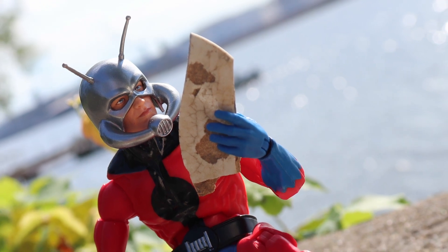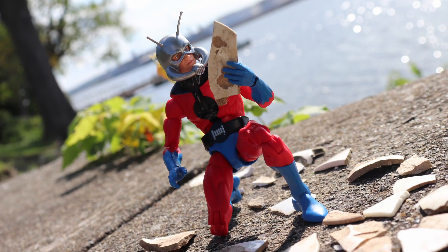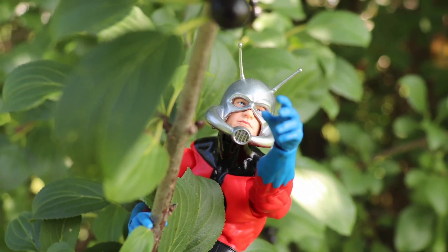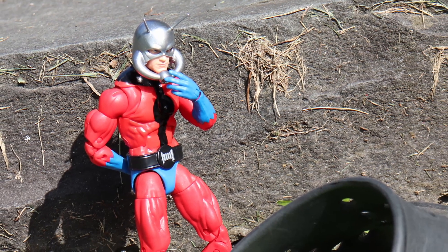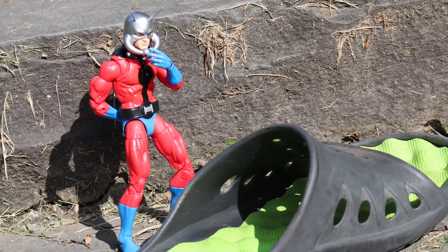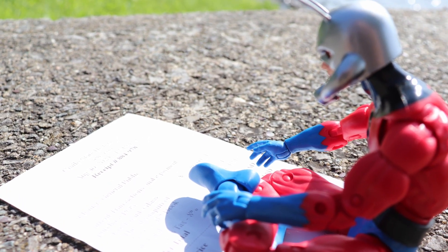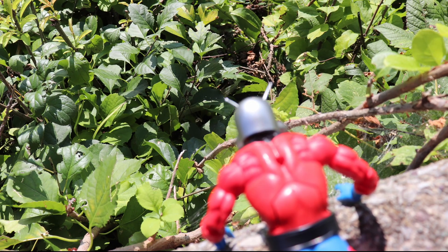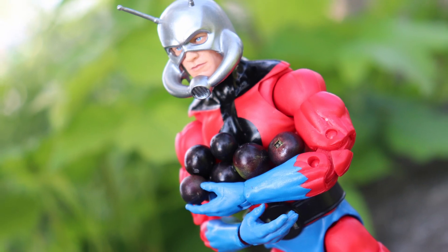With a 1:12 scale Ant-Man, the real fun comes in taking photos of him, as — if you think about it — this is a 1-to-1 scale Ant-Man, from a certain point of view. And what you can do with him is only limited by your imagination. Despite being on an outdated body, the Marvel Legends Target-exclusive Astonishing Ant-Man still delivers on a very fun figure regardless.